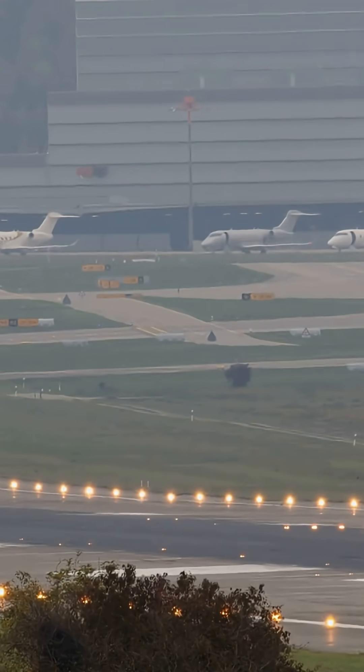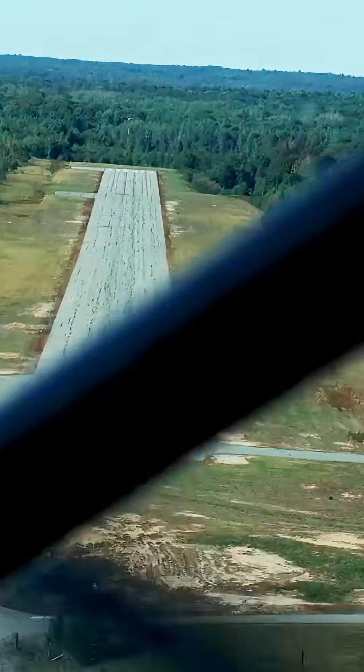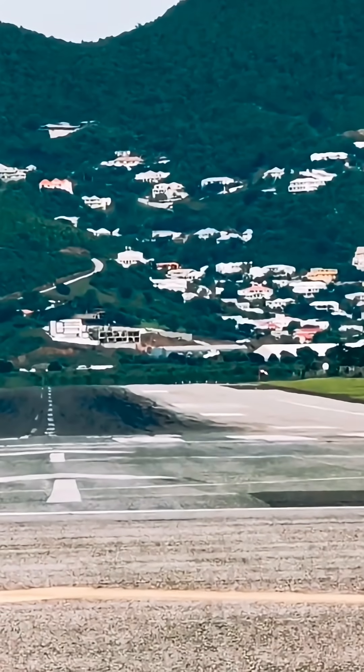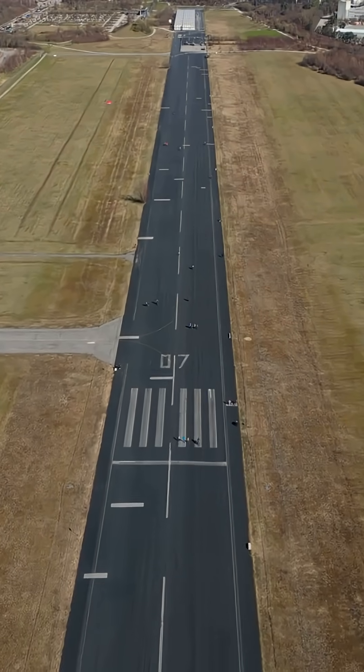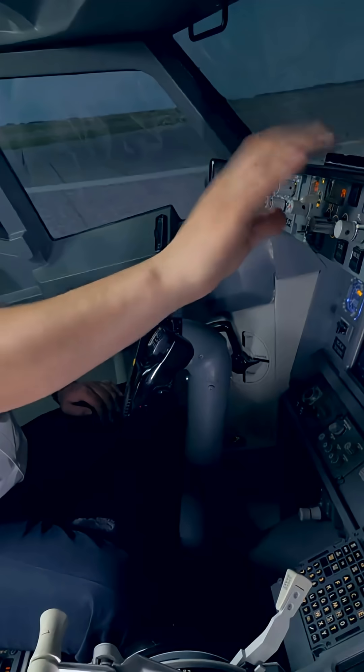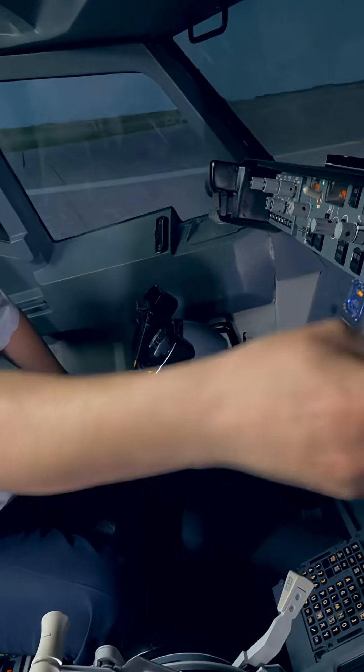Then there's traffic flow. Air traffic control keeps planes moving efficiently, even if it means using a shorter runway. Obstacles like mountains or buildings might rule out a longer runway if the departure path isn't safe. Taxi time also matters — a closer runway means less fuel burned and quicker departures.